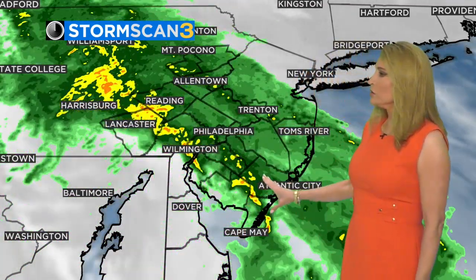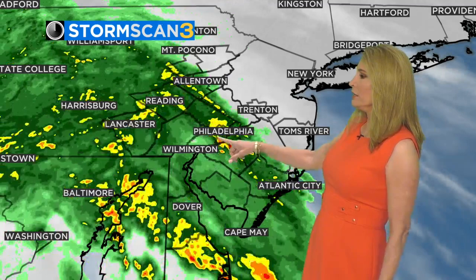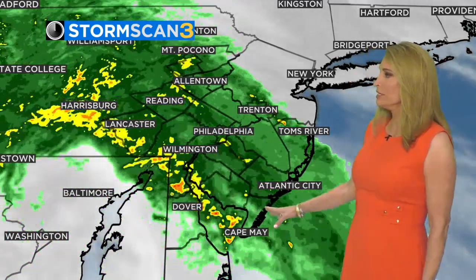Right now we're looking at a line of heavier showers moving through Wilmington toward Philadelphia, extending all the way down through South Jersey toward perhaps Stone Harbor, making their way toward Atlantic City. So just be prepared for another very brief little downpour or steady rain and ponding on the roadways if you're going out this morning.